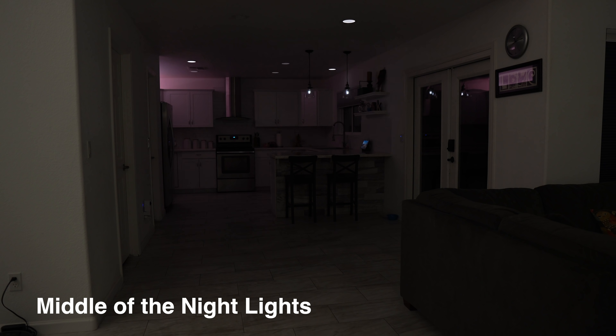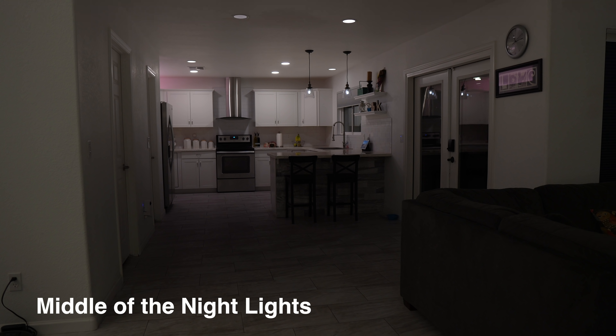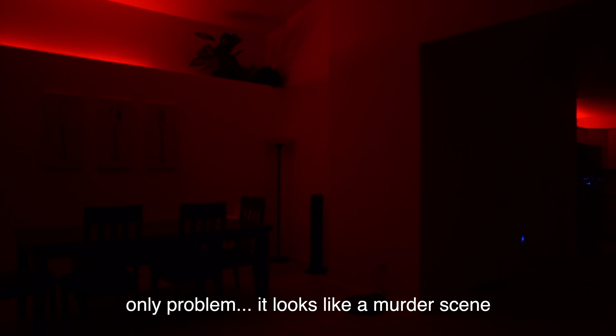If you have lights that come on in the middle of the night when you get up, you can dim them, but what's even better is making them a red color so your eyes don't have to adjust after they're off. It's also less likely to wake up others in the house.